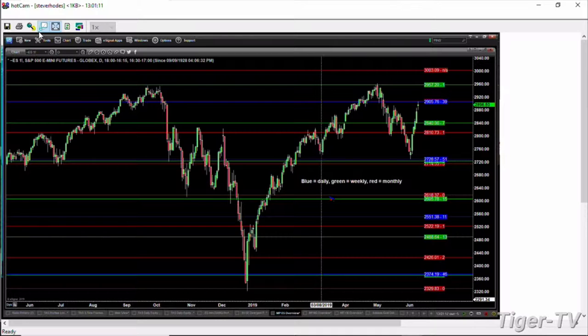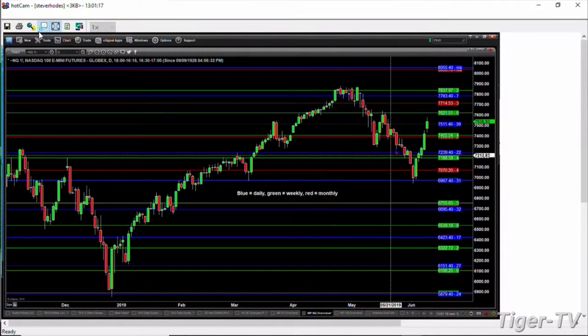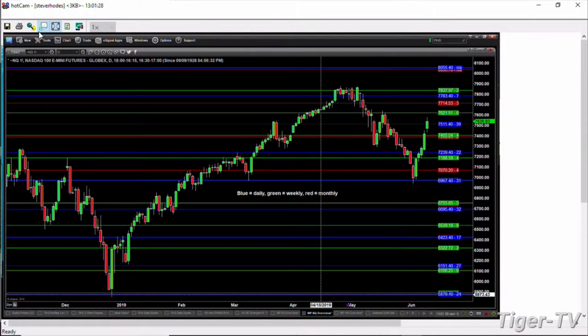If we take a look at the NQ, that's not the case when we look at its horizontal trading ranges. It's kind of in the middle between the weekly resistance point of 7621 and the weekly support level, which is at 7405.